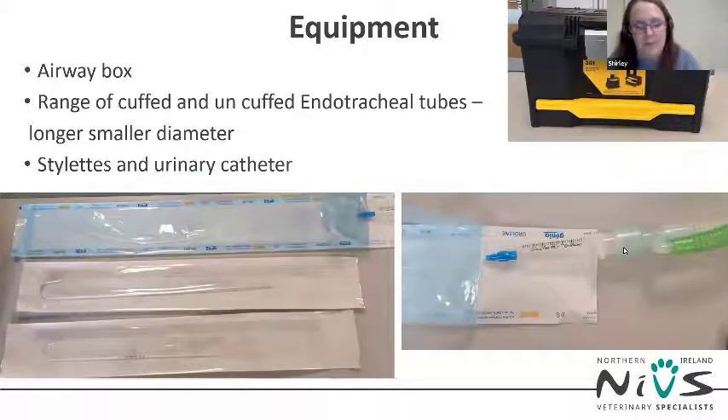This equipment needs to be readily available as it might be needed in an emergency. It should stay with the patient from admission through to discharge. I recommend gathering all the useful equipment for difficult intubations and creating an airway box that can live beside your emergency crash trolley. It doesn't have to be anything fancy — just a toolbox or plastic box — and this will save you valuable time if you have an airway emergency or if a brachycephalic patient suddenly deteriorates in hospital.